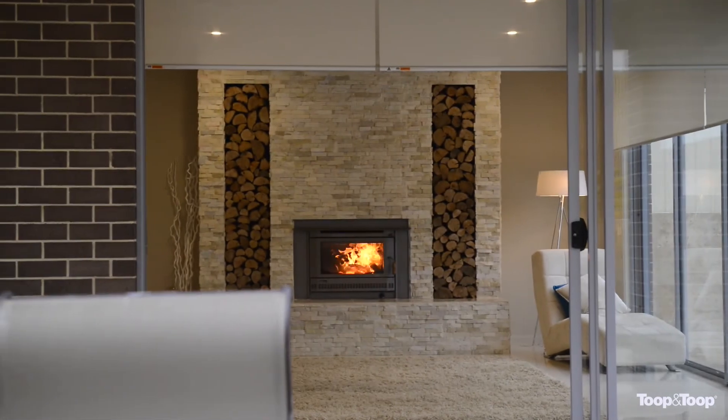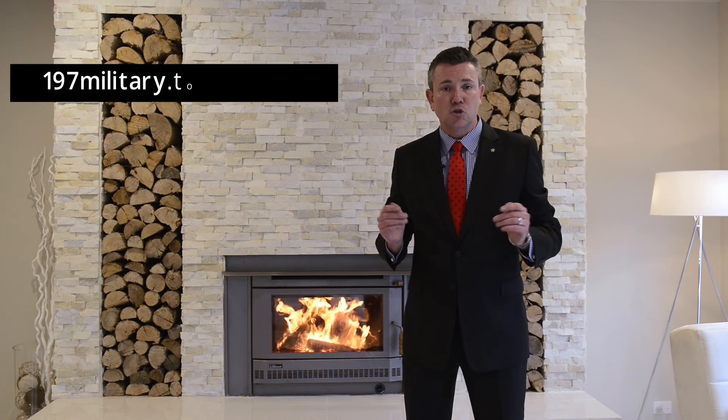For more information you can call my mobile or Nick's mobile, or visit 197military.toop.com.au and I'll see you at the open inspections.